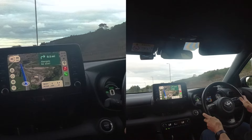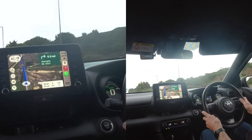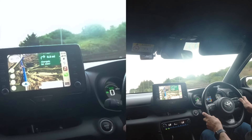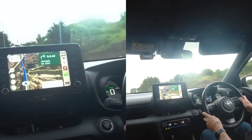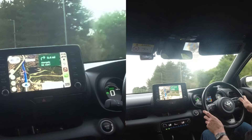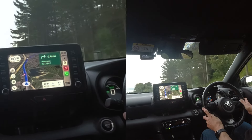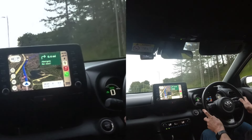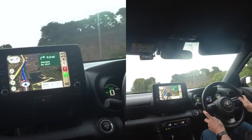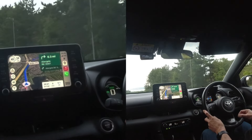I'm actually doing an indicated 41 miles an hour on the dashboard, and the GPS speed is showing 39 to 38. The car has actually slowed down to 40 — it's gone onto regen braking, so it's knocked about a mile an hour off the speedo.